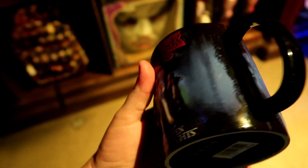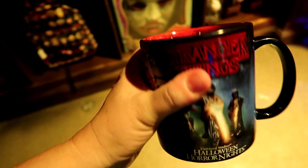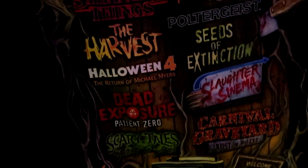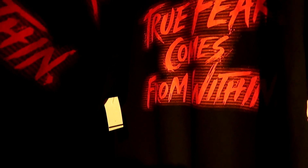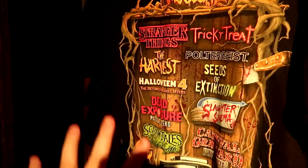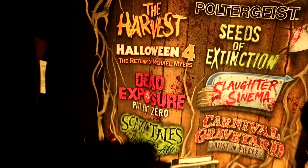They have a Stranger Things mug - it's all raised, so Eleven is raised and the boys on their bikes are raised, and inside is like the mouth of the Demogorgon. That is so cool, and this one is $20. They have a shirt that says 'True Fear Comes Within' - it's a sleeveless style in that cotton poly material for women and it is $30, and it has the list of all the houses on the back. They also have a men's version that says 'True Fear Comes From Within' on the front with all the house names on the back, and for the men's plain tee it's $27.